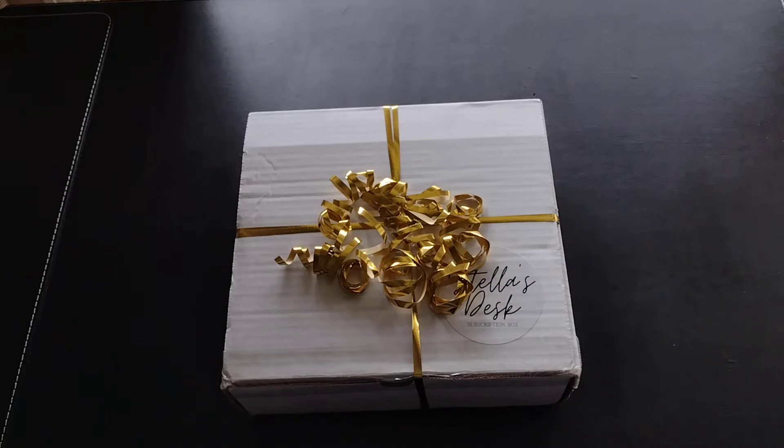This particular box is not actually part of their subscription service. I was curious about the subscription but didn't want to commit to a quarterly service, so when I explored their website I saw they had a holiday mini box priced at $34.99 plus $7.95 shipping, for a total of about $43. This should give me a little idea of what kind of things are in their normal subscription box.